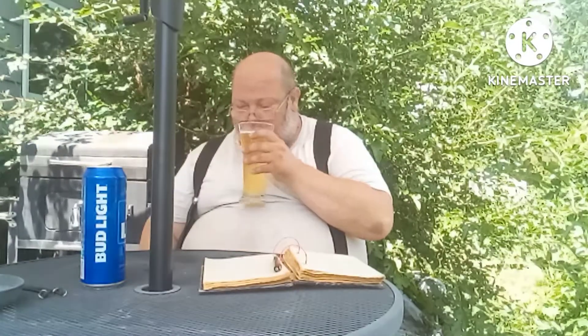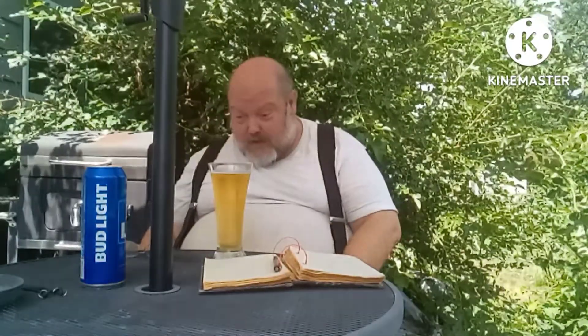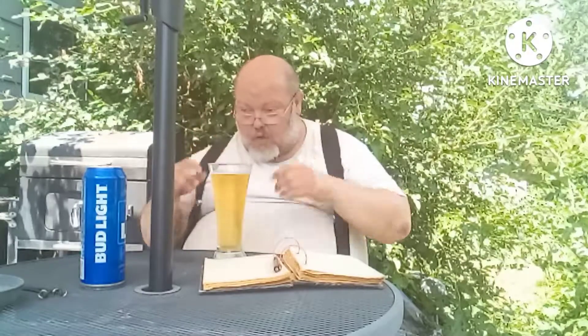Smells nice — smells good, actually. Getting that barley hops in there, that's basically all I'm getting. I hate to say it, but I wasn't expecting a ton of flavor or aroma from here. But from what I am getting, it definitely smells pretty good for a light beer.